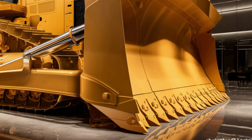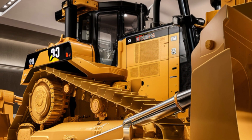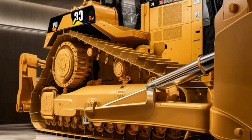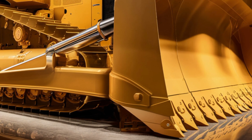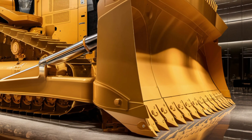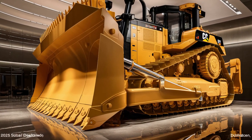Starting with the exterior, this bulldozer carries an aggressive yet refined look with strong lines, a massive blade, and reinforced tracks that make it look like a true powerhouse. The body design has been enhanced for greater efficiency and durability with updated materials that improve strength while keeping weight optimized.